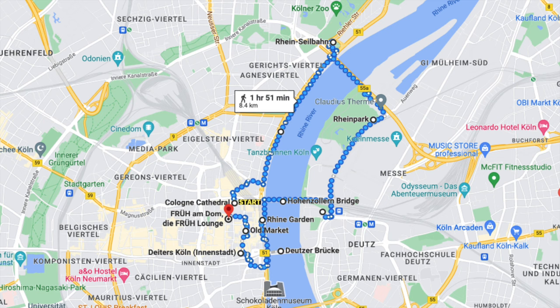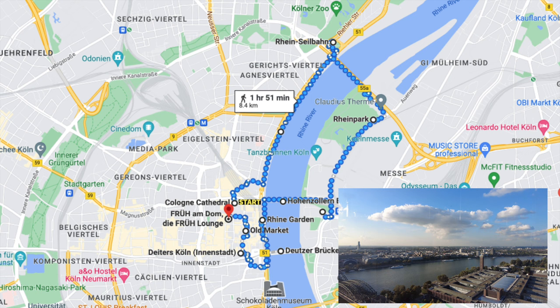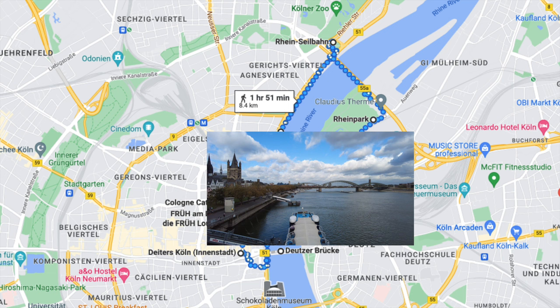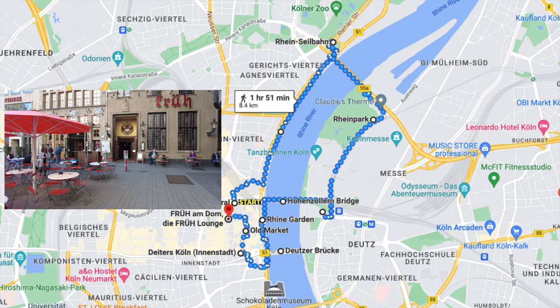We're going to start the walking tour at the main train station, head over to one of the most impressive cathedrals in the world — the Kölner Dom — continue to the Rheinseilbahn, a gondola that crosses the Rhine river, take a stroll through the Rhine park, head up to the triangle observation deck, cross the Hohenzollern bridge, enjoy the Rhine garden with its restaurants and colorful buildings, make a quick stop at the Deutzer bridge for the views, check out the costume store Deitas — and I'll explain exactly why that is of relevance, especially this time of year — walk past the old market over to Früh am Dom for a Schnitzel and Kölsch, where I'll explain the beer etiquette of Cologne.